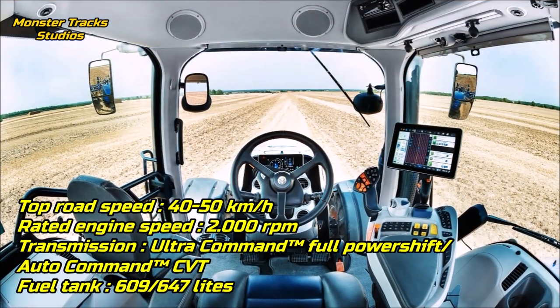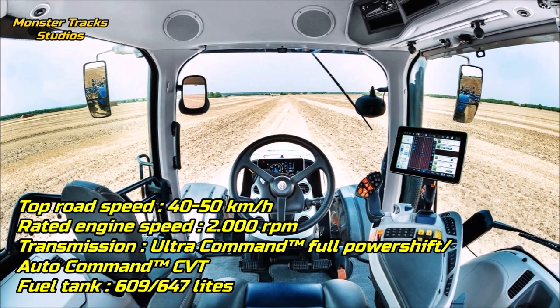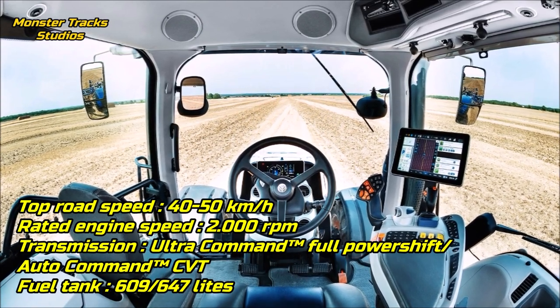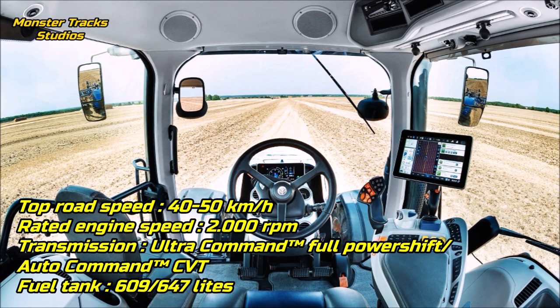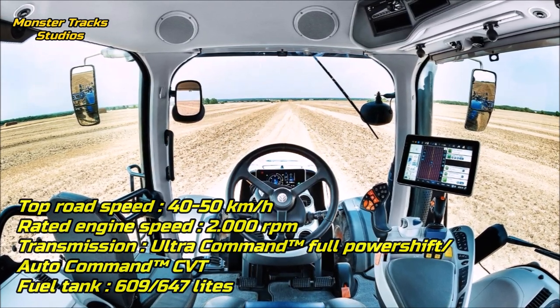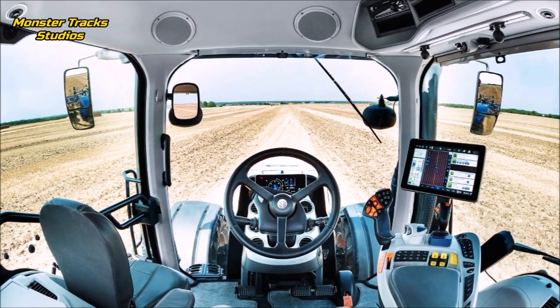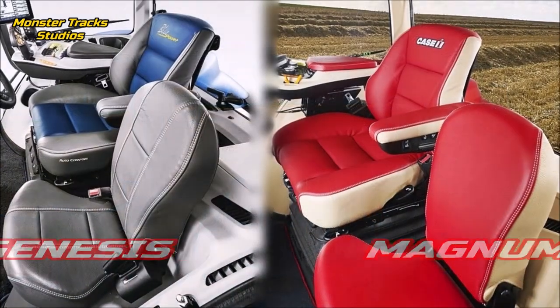Holland's top speed is 40 to 50 kilometers per hour with 2,000 RPM rated engine speed, wearing the Ultra Command full power shift or the Auto Command continuously variable transmission, with a maximum fuel tank capacity of 609 to 647 liters accordingly depending on the transmission selected.